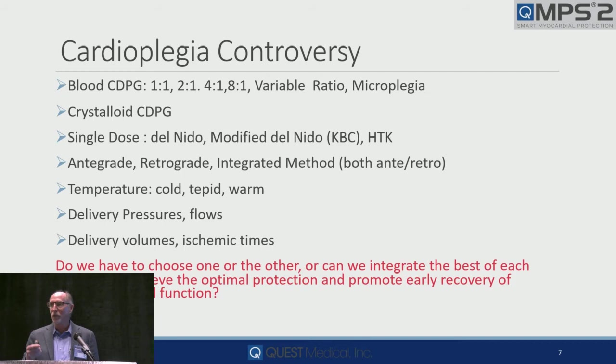But is it a one-size-fits-all thought process? Some people give antegrade, some just retrograde, some integrate both. Cold, tepid, warm — we don't see warm that much anymore. Delivery pressures and flows: do you use the same pressure-flow relationship in a hypertrophied heart with a gradient across the aortic valve of 100 mmHg as you do in a normal ventricle? You shouldn't — the cardioplegia is not going to get there. And if you're only giving one dose, it's got to get there.